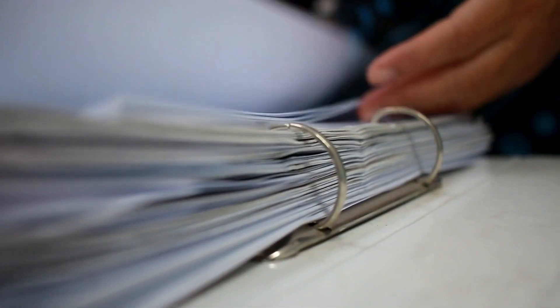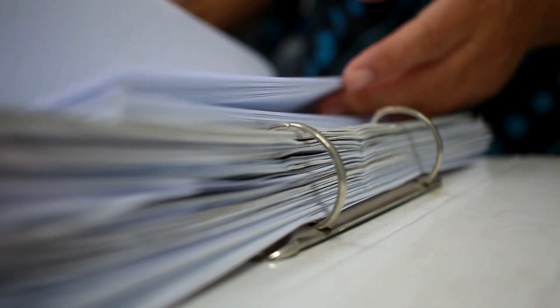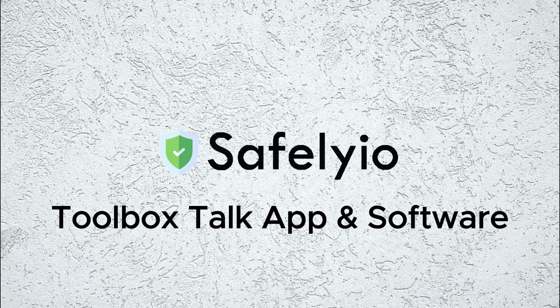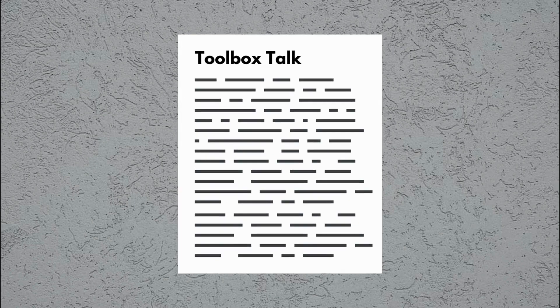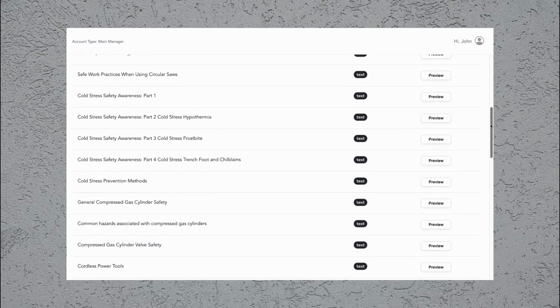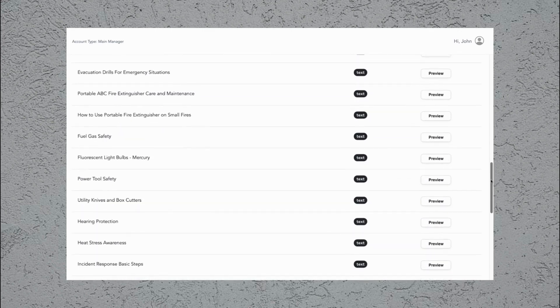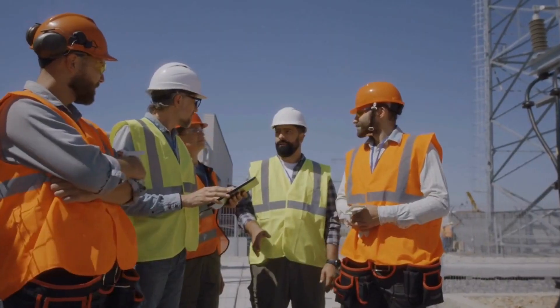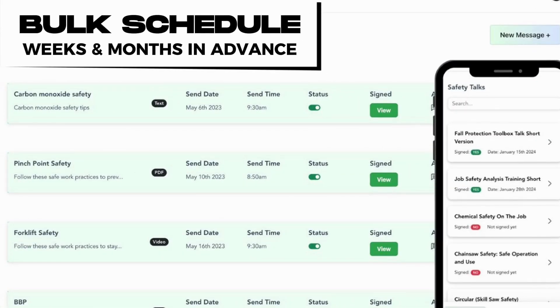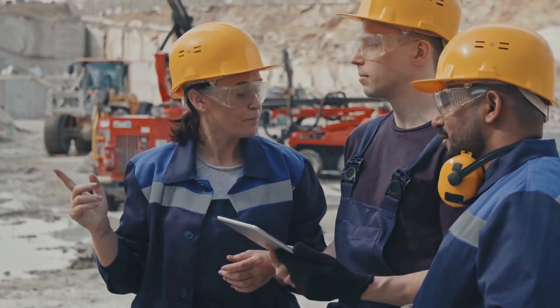Are you fed up with sifting through binders trying to find the right toolbox talk? Safe Leo can put an end to that headache once and for all — you'll never have to comb through binders again. Now you can easily upload your own or choose from our comprehensive library of preloaded text-based and video-based toolbox talks. No more last-minute scrambling to pull something together. You can even bulk schedule those talks across all your projects, ensuring they happen consistently without someone having to remember.